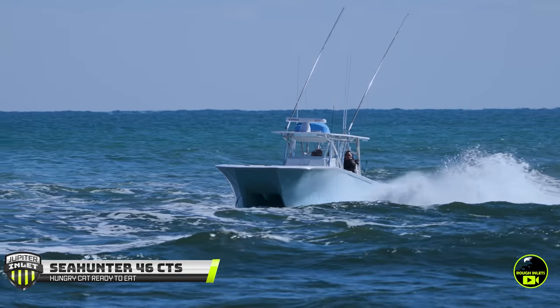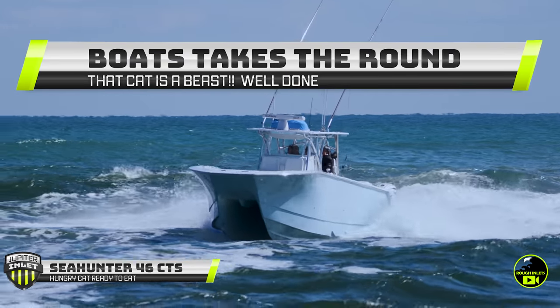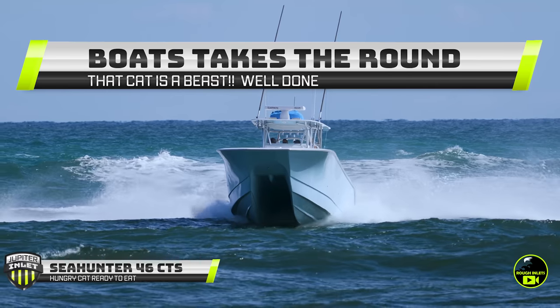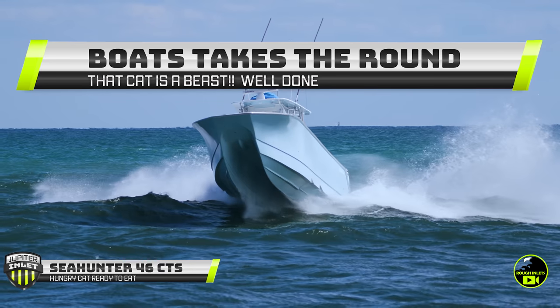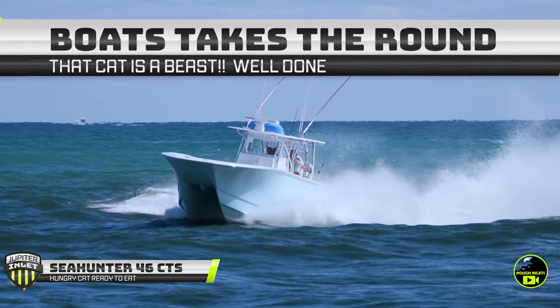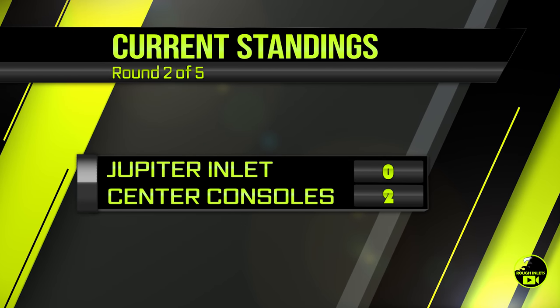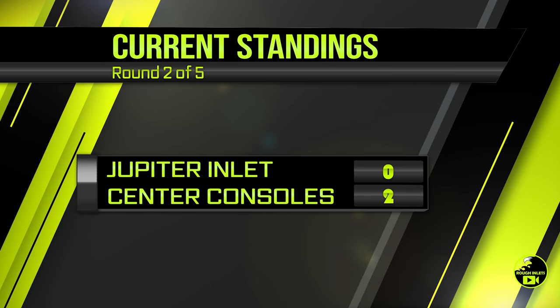Let's take a moment to appreciate this beast stretching its legs offshore before it turns around and absolutely charges full send into the inlet — not backing off the throttles despite the waves being thrown at him. Definitely got to give this round to the boats. Nice job, Captain. Nice job, Sea Hunter. So far, the center consoles have chewed up Jupiter Inlet, but let's get going with round number three.